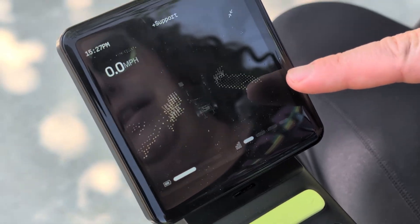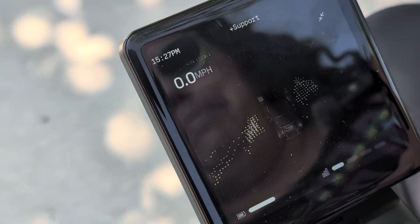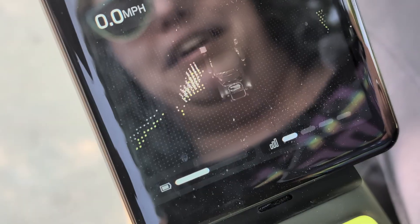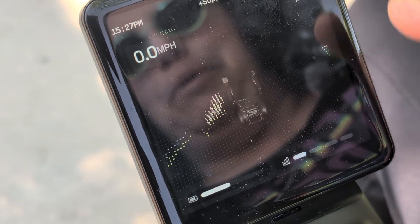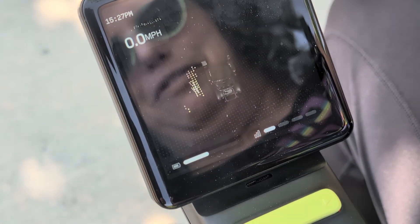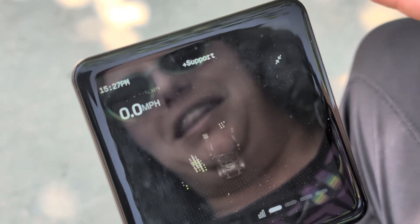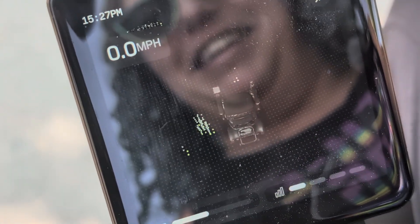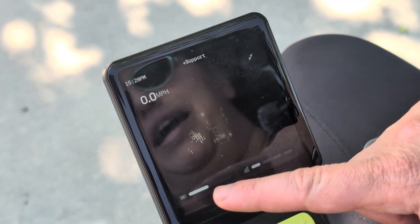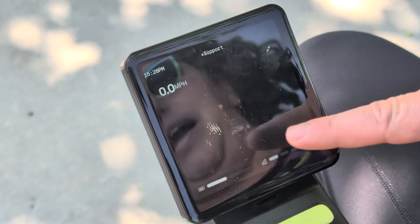That little blob is Patrick, and then I'm in the middle as the wheelchair on the screen — you can see a lot of things here. Oh, I wonder if my leg shows up — you can see my legs sort of appear, which is quite fun! So there's a lot of information here. We're at 0.0 miles per hour, and you can see the battery percentage and the speed level.